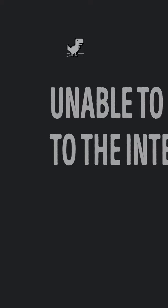The tiny dinosaur that appears on an unavailable webpage is actually a game you can play — press spacebar to start.